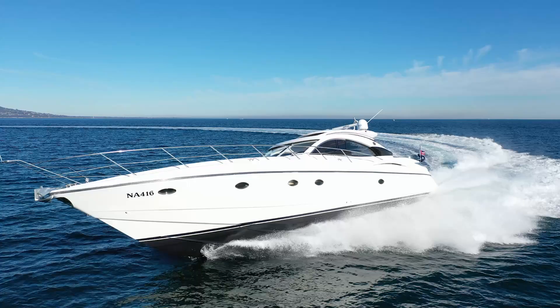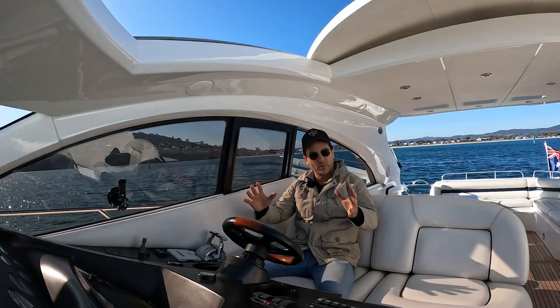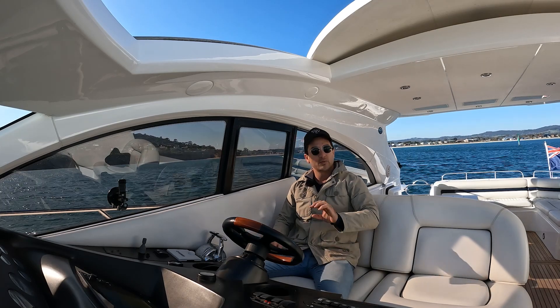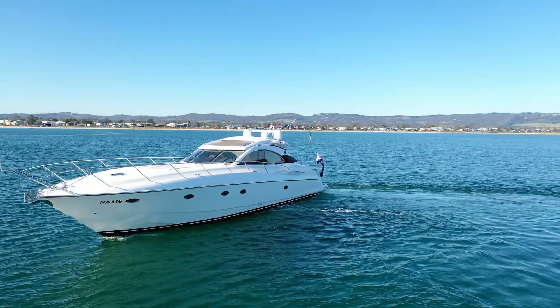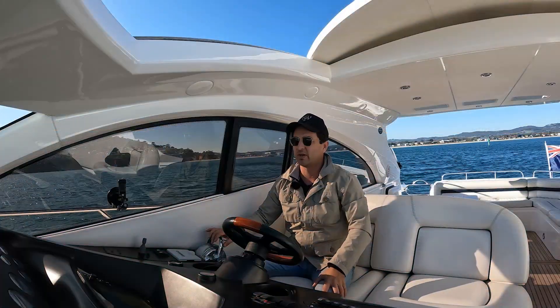I'm really excited to bring this to you today. If you are interested in this boat in more detail, follow the link to our webpage in the description. And if you want to see a detailed walkthrough of this boat, that's going to be coming up on your screen just as we see now, so click on that link as well.